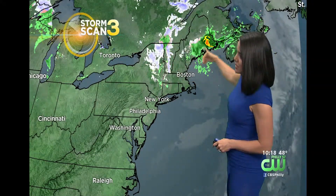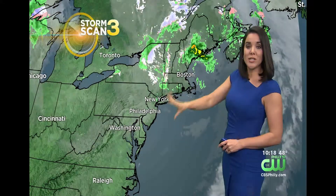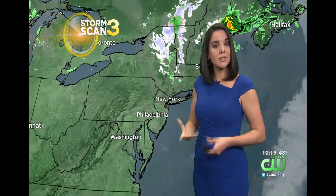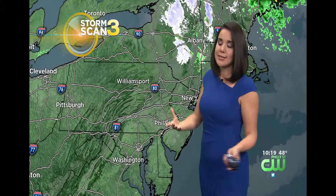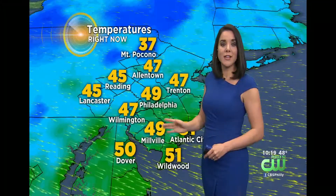Storm Scan 3 right now does show that same storm starting to wrap up and exit through the Canadian Maritime Provinces. Winds are strong around the back edge of it but starting to die down. As that storm weakens and moves away, the winds will slacken as well. That's what we're feeling tonight — skies have cleared, winds are just starting to die down. So the wind advisory...